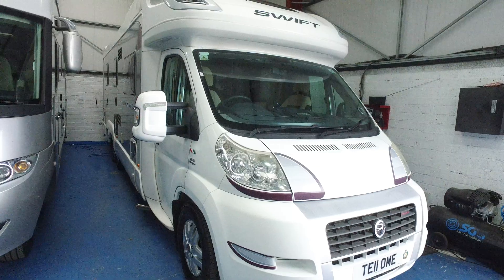It has a full-size oven and three-gas-burner hob with one electric microwave. The large Thetford fridge freezer is over here. It has the benefit of habitation air conditioning — an expensive option — and it's got a self-seeking satellite dish on it.